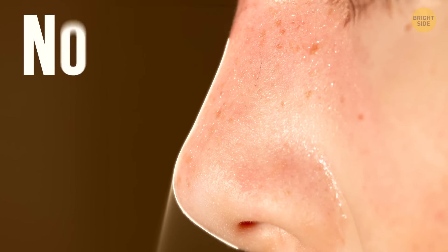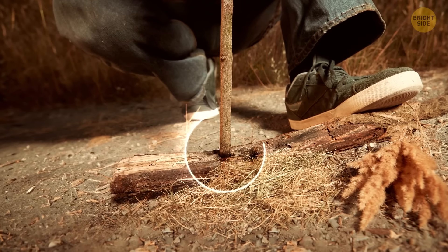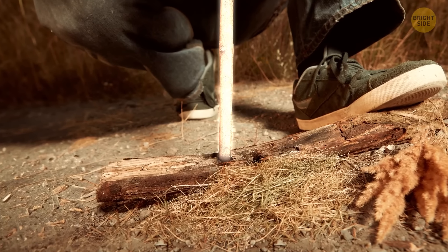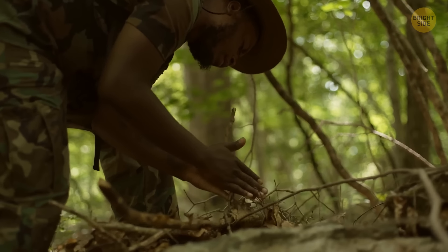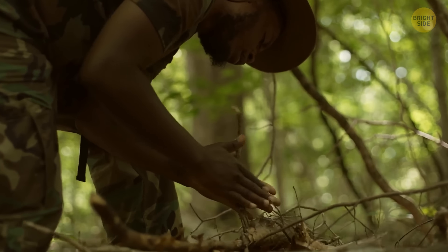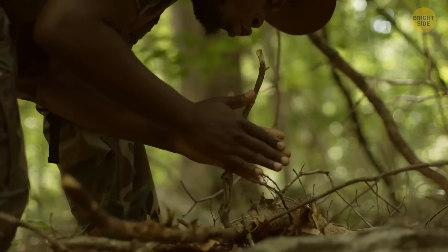Don't rely on your nose grease as a perfect fire starter. There isn't enough oil on your nose to make a bow drill spindle slippery. Plus, when trying to start a fire by rubbing sticks together, you'll get more sweaty than oily — and sweat doesn't help at all.